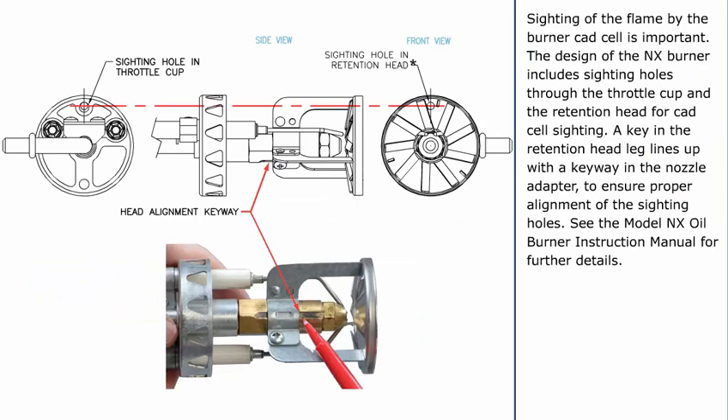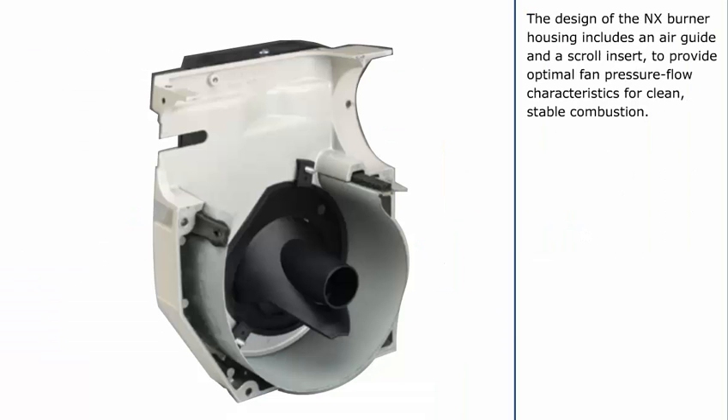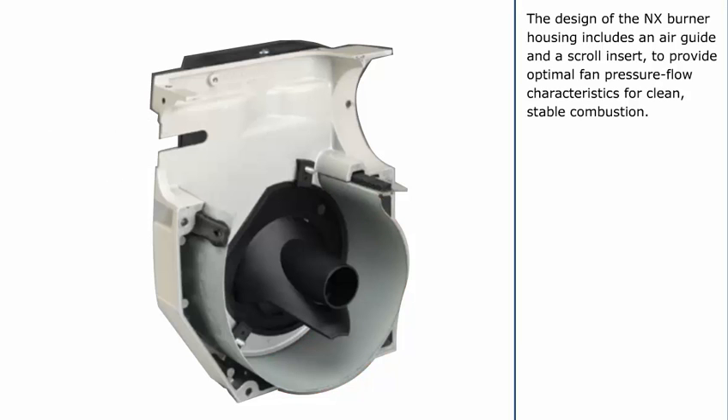Sighting of the flame by the burner CAD cell is important. The design of the NX burner includes sighting holes through the throttle cup and the retention head for CAD cell sighting. A key in the retention head leg lines up with a keyway in the nozzle adapter to ensure proper alignment of the sighting holes. Today, the high-performance NX burner has a smaller diameter air tube and precision-designed air throttle cup and combustion head. This advanced technology provides very accurate control of the air-fuel ratio, but the light reaching the CAD cell through the small holes in these components is limited. Because of this, the average CAD cell resistance is higher, even though the flame retention and combustion performance is excellent.